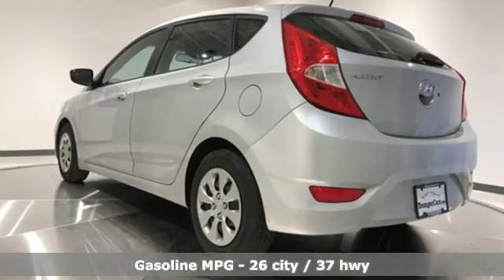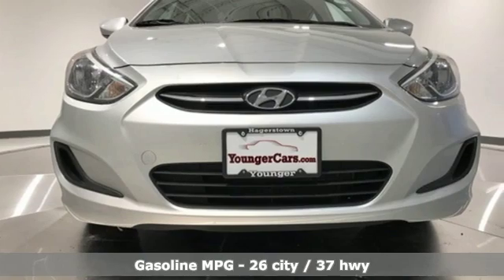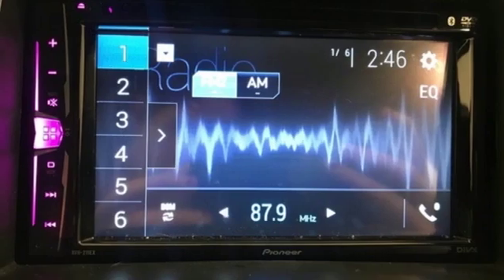External memory control. Power heated mirrors. Manual tilting steering column. Power windows. Air conditioning. Inline four-cylinder engine. Gas pressurized shocks. And automatic transmission.